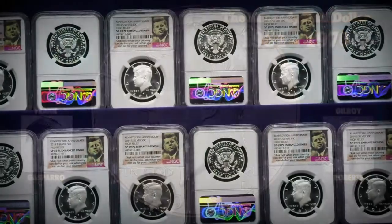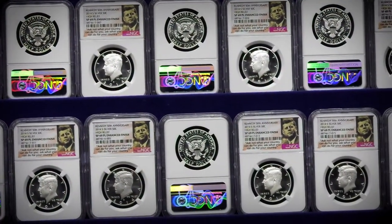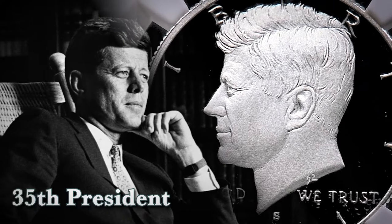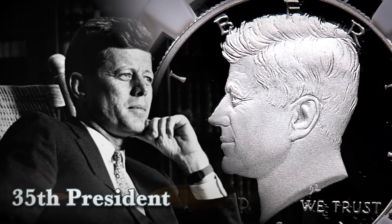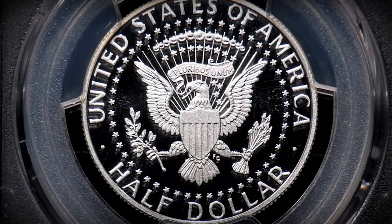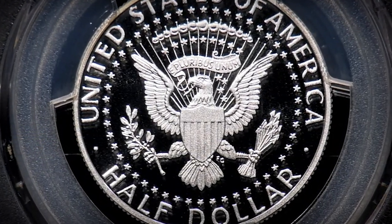Even today, this iconic coin is still produced to honor our charismatic 35th president of the United States. Although the half-dollar is no longer commonly seen in commerce, it is easily among the most popularly collected denominations among numismatists today. From the Walking Liberty half-dollar of 1916 to the Kennedy half-dollar of today, these stunning coins are the heart of so many coin collections.